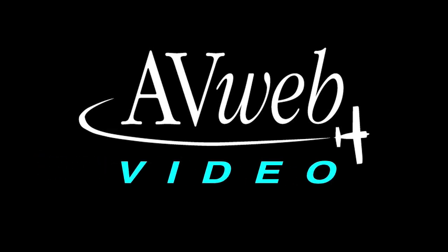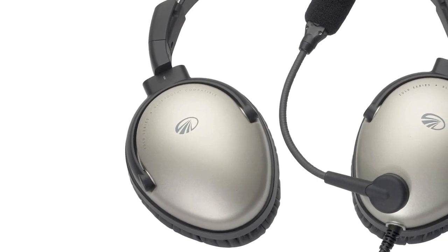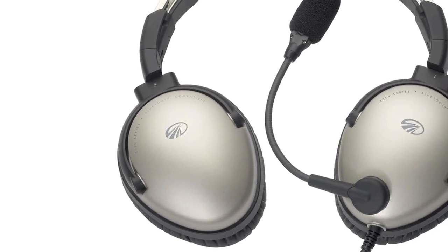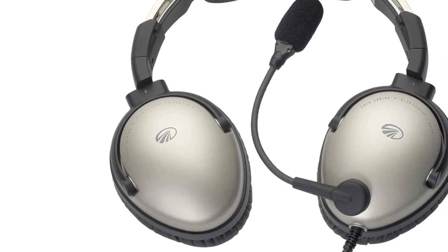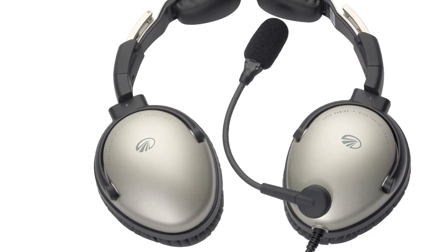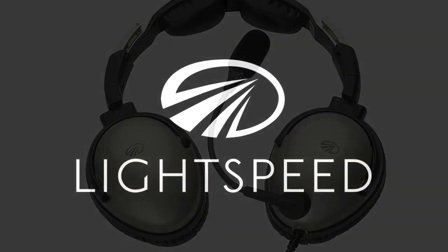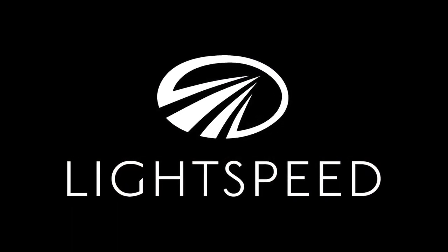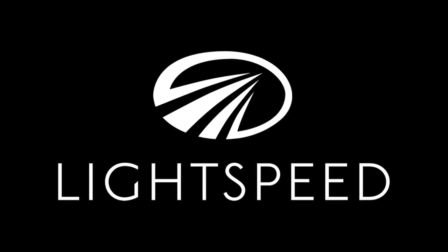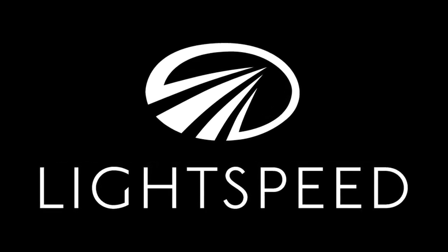This video is brought to you by Lightspeed Zulu. Have you changed your mind about who has the world's best headset? Come by our tent outside Hangar B and see why Zulu's comfort, sound quality, and ANR is better than anything else you've ever tried. It also has Bluetooth connectivity and works with either battery or panel power. There's also a helicopter model. No other headset delivers the complete Zulu package.